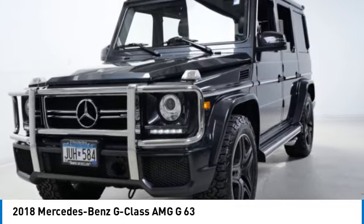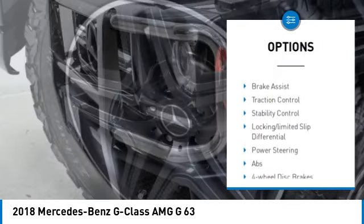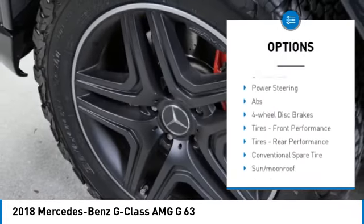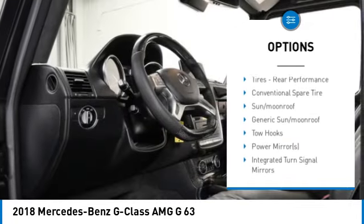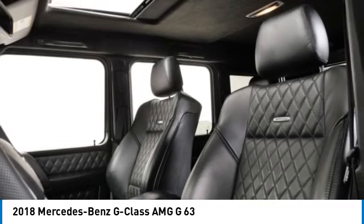Here are some of this vehicle's great options: rain-sensing wipers, tire pressure monitor, turbocharged, blind spot monitor, all-wheel drive, heated mirrors, aluminum wheels, brake assist, traction control, stability control.